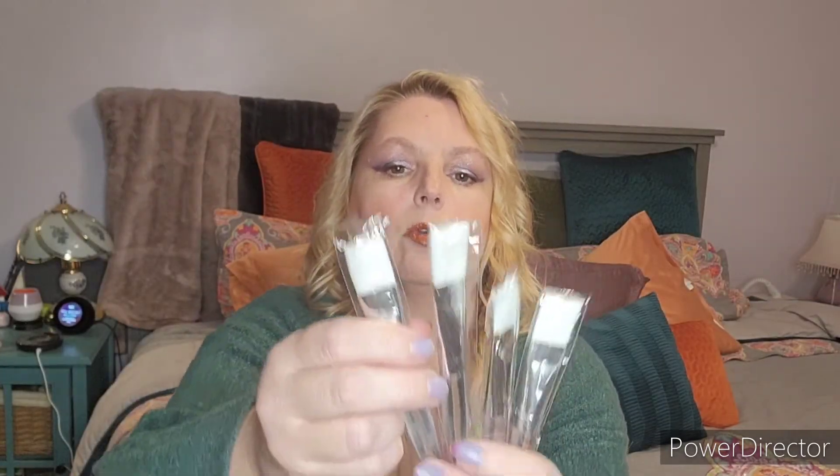Number two is by Grace and Stella — it says 'Just Mask It' mask brushes. It's a set of five mask brushes to easily apply those face masks, not the sheet masks. I like both but I do love some of the regular masks. Usually I'm just using my hands and then it's all over my hands and in my nails, so I'll definitely give those a try.